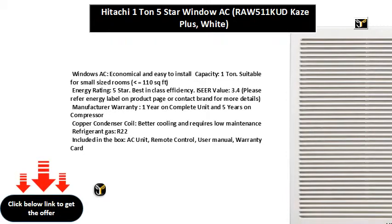Copper condenser coil for better cooling and requires low maintenance. Special features: LED display, clean air filter, strong dehumidification, self-diagnosis function, 100% copper.